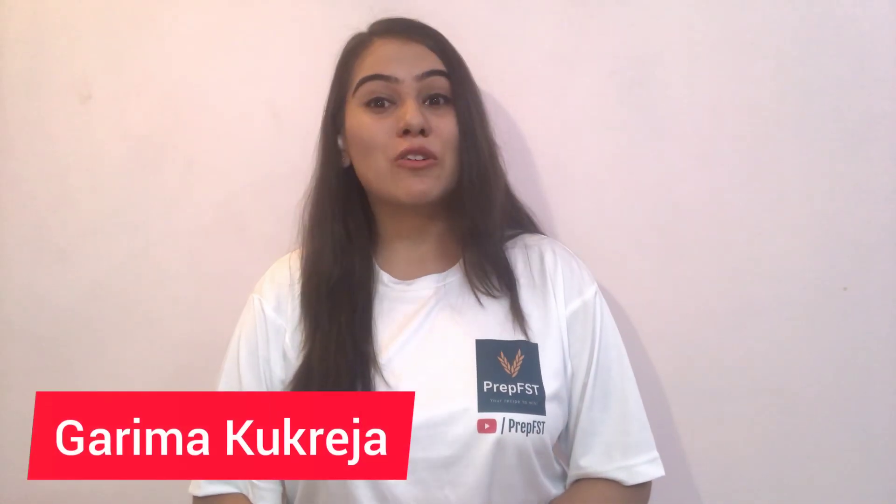Hello everyone, I am Garima Bukhreja, Founder of Prep FST, and today I am here to deliver a detailed video right from the admission process to the course contents of MSc and MTech in Food Science and Technology offered by Banaras Hindu University.